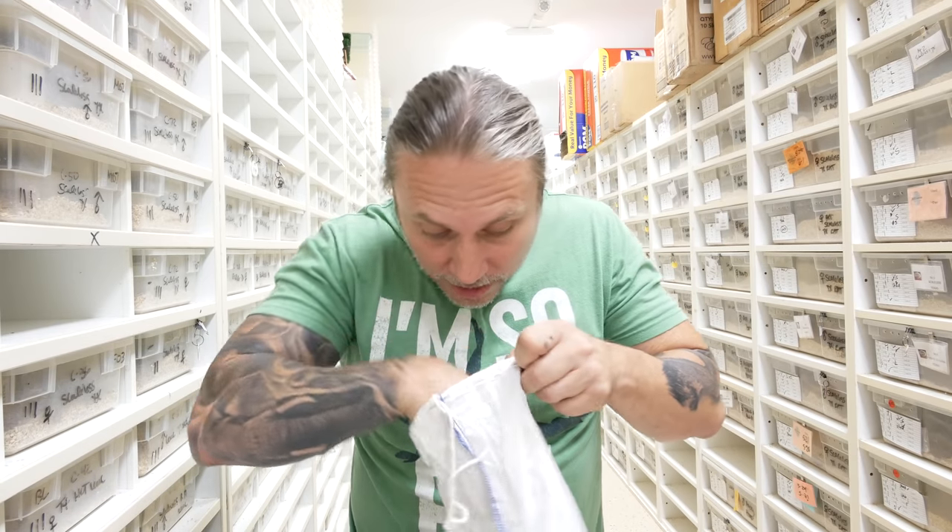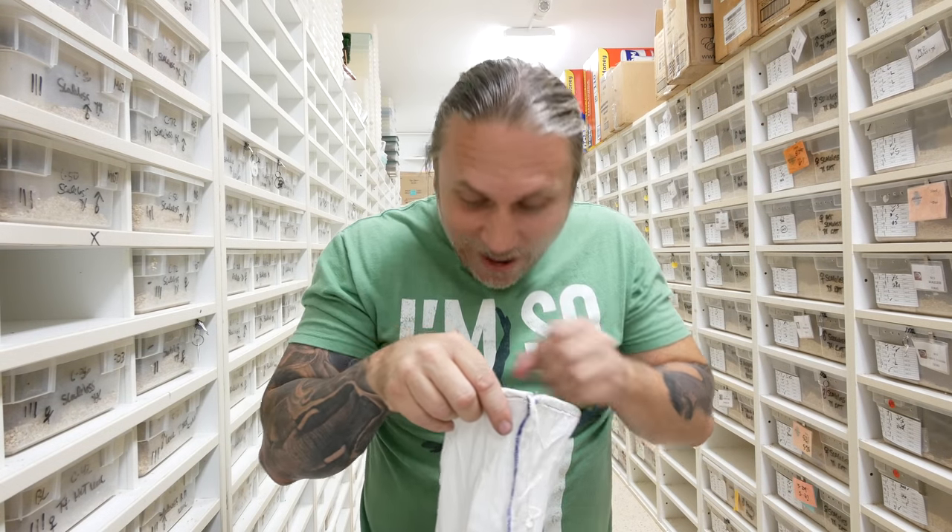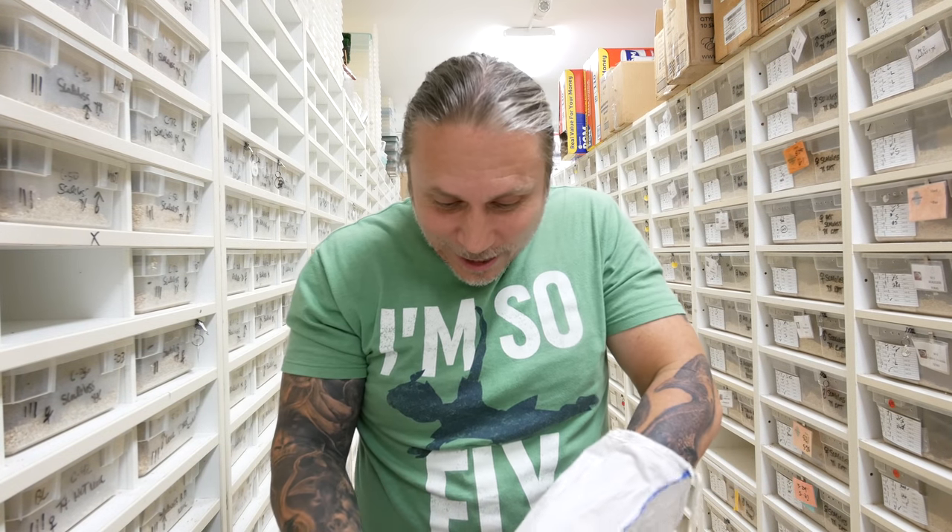Okay, so first ones. Let's see what we have here. What is in this? Oh my God, these things are so gorgeous.